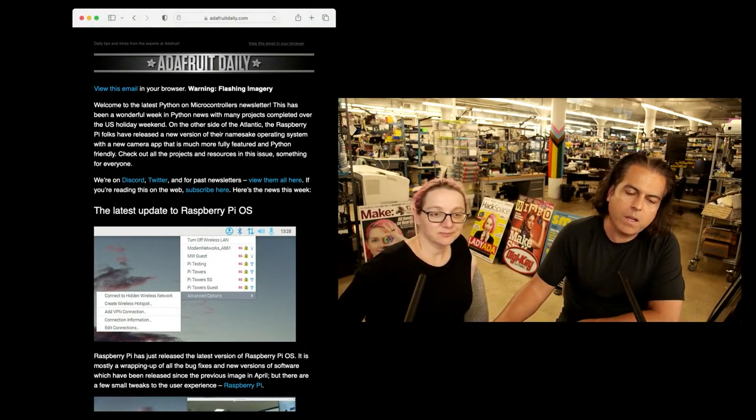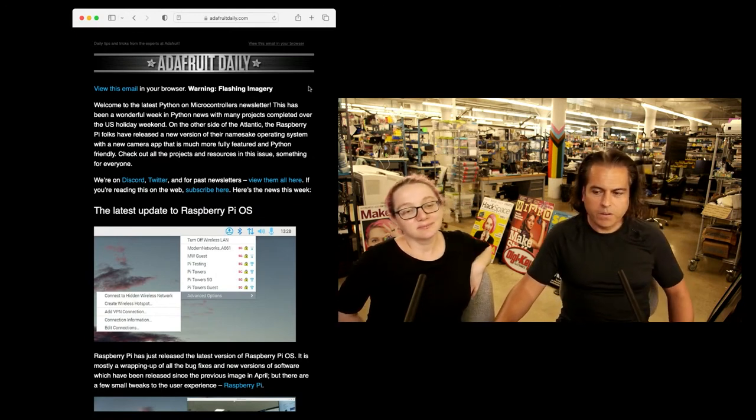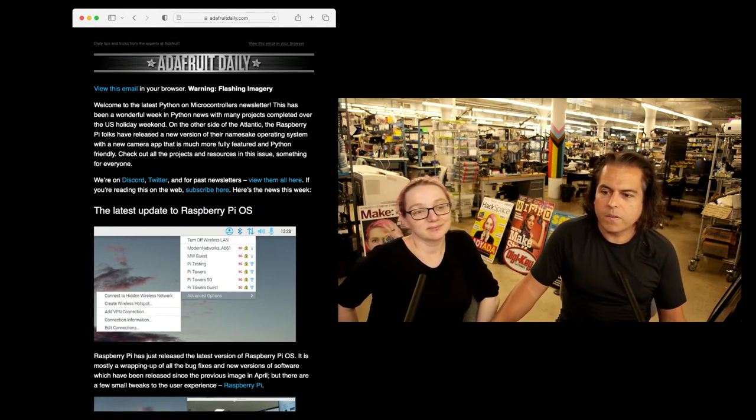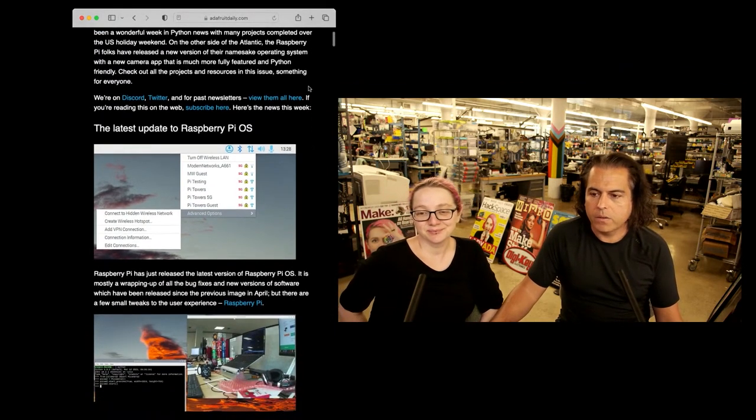We ship these out every week. If you haven't subscribed, please do. We're trying to get to 10,000 subscribers — I think it'll be the first and only Python on Hardware newsletter with 10,000 subscribers. It's free — no ads, no anything.